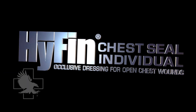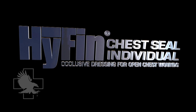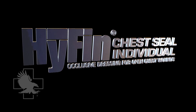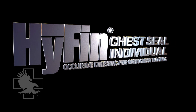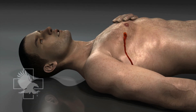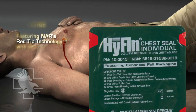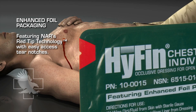Introducing the Hyphen Chest Seal from North American Rescue. The Hyphen Chest Seal is a self-adhesive occlusive dressing designed specifically for use in the management of casualties with penetrating chest wounds. The Hyphen utilizes the latest specialized adhesive technology in order to achieve and maintain a superior seal under the most adverse conditions. The Hyphen is supplied in a rugged, easy-to-open foil package that allows for quick and effective application in extreme environments.